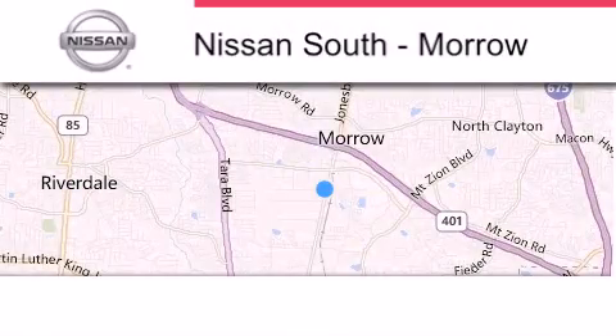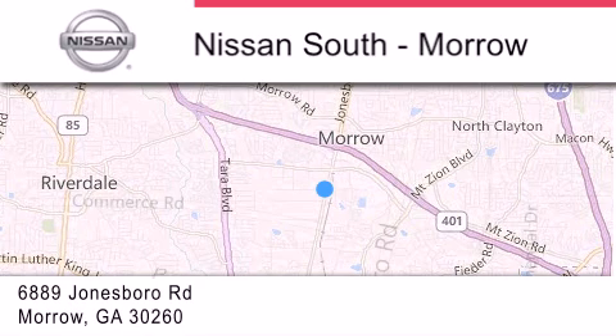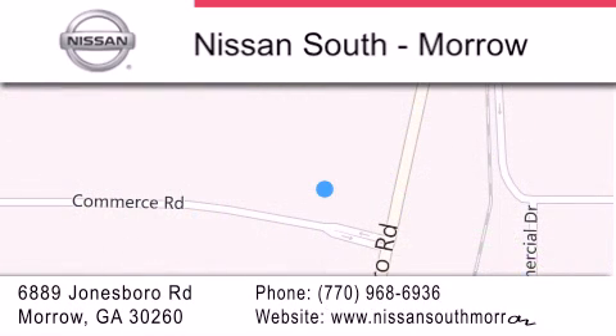Nissan South is located at 6889 Jonesboro Road in Morrow. Our goal is to exceed all of your expectations to ensure that you'll return for future visits.